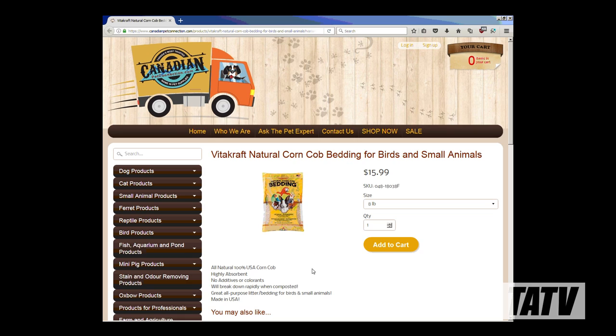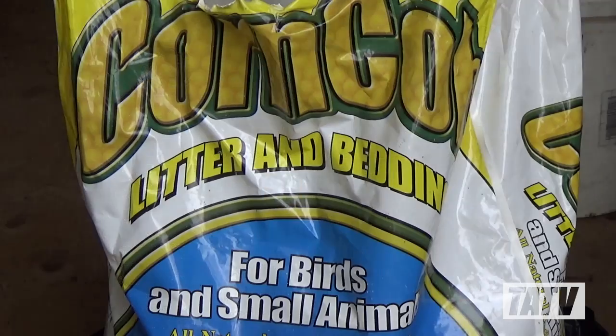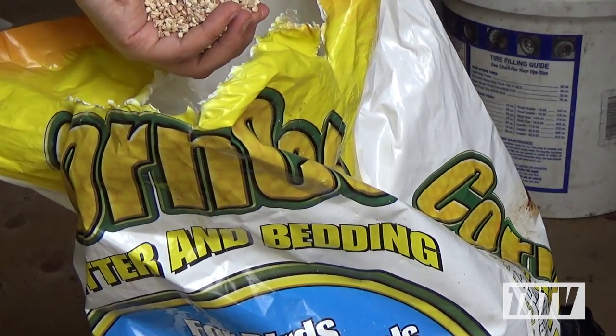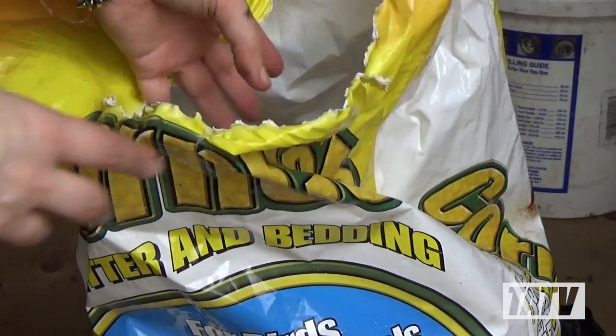This Vitacraft corncob bedding works out to $2 a pound in an 8 pound package. If you buy it in bulk, you can get 50 pounds for $61, or about $1.22 a pound. Here's a bag of cob bedding I purchased several years ago for $25. I use it mainly on large diameter casings or to tumble my cast round balls in shot, and it works every bit as good as the stuff marketed as being specifically for firearms.